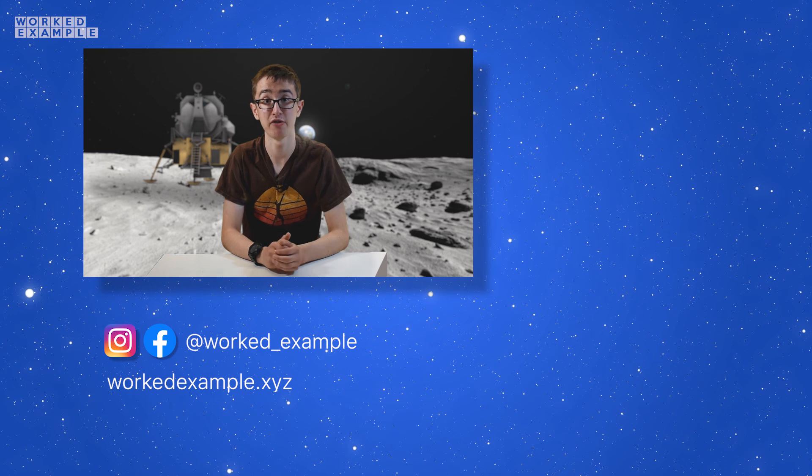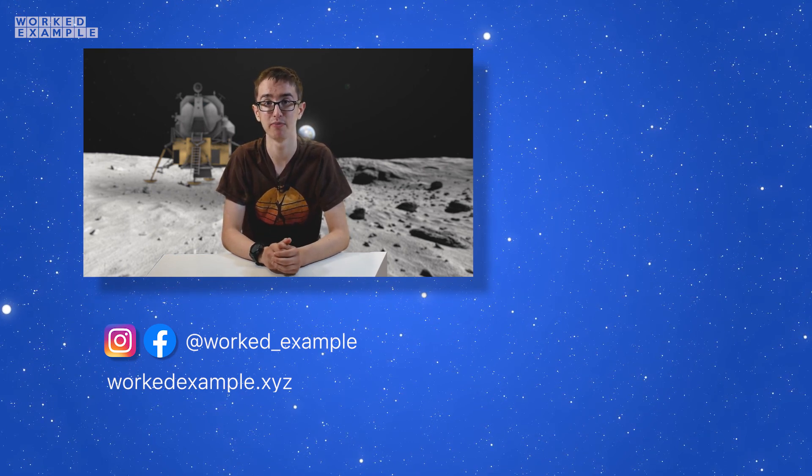If you enjoyed this video, be sure to like, subscribe, and press that notification bell, as well as check out our other videos and practice your knowledge with our custom-made worksheets. Thank you for watching, and most importantly, stay safe.